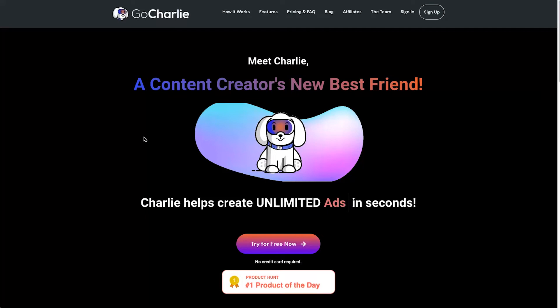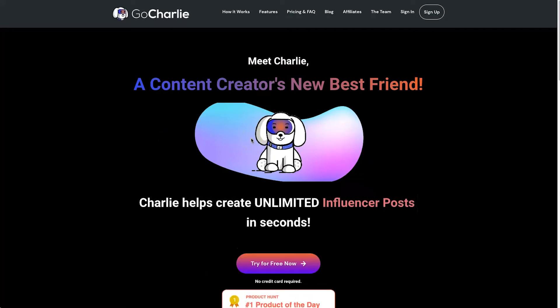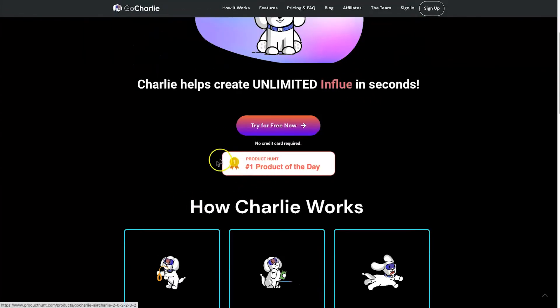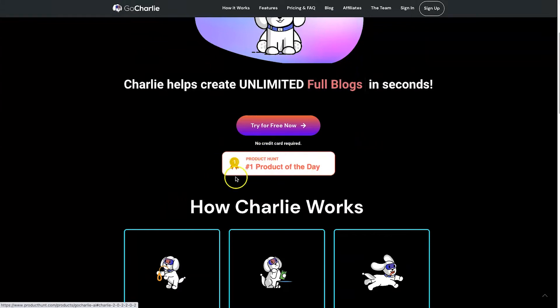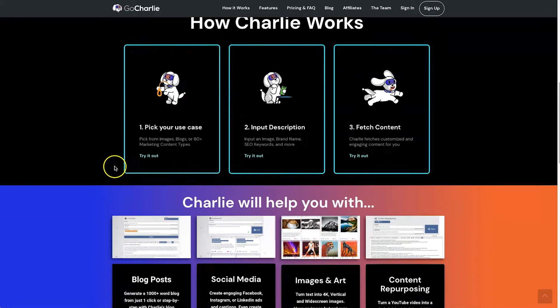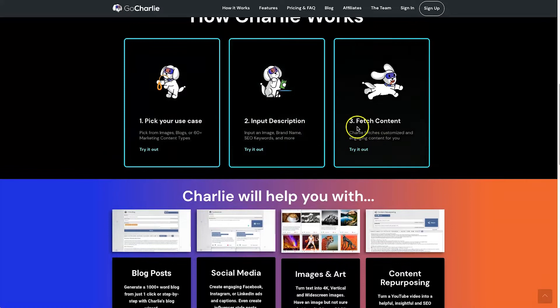The first thing to note is they have a dog as the mascot of the brand, so there are quite a few dog references throughout the site — I think it's pretty cool how they've done it, it makes it a little more light-hearted. You'll also notice it's been mentioned as Product Hunt number one product of the day, which is always good to see. And basically how it works is: pick your use case, put in a description, and then fetch the content.